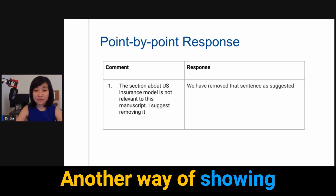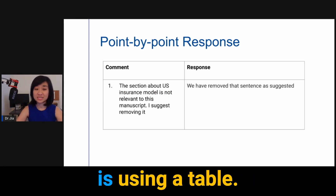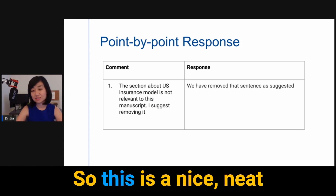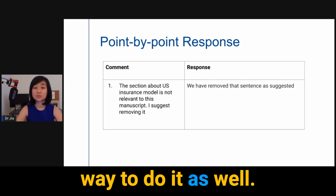Another way of presenting the point-by-point response is using a table, with the comment on the left side and the response on the right side. This is a nice, neat way to do it as well.